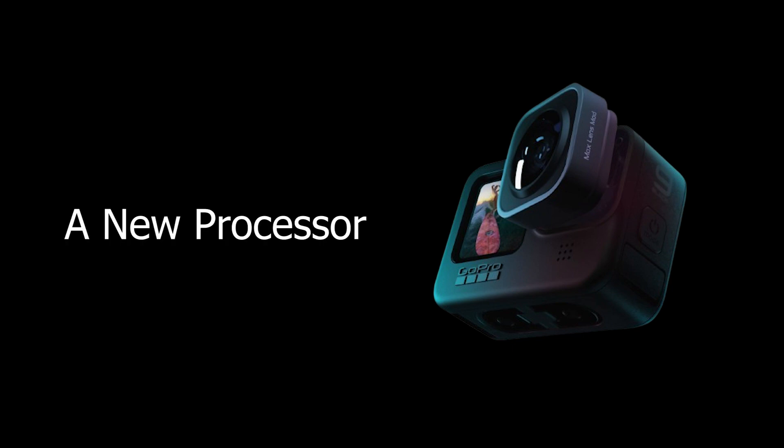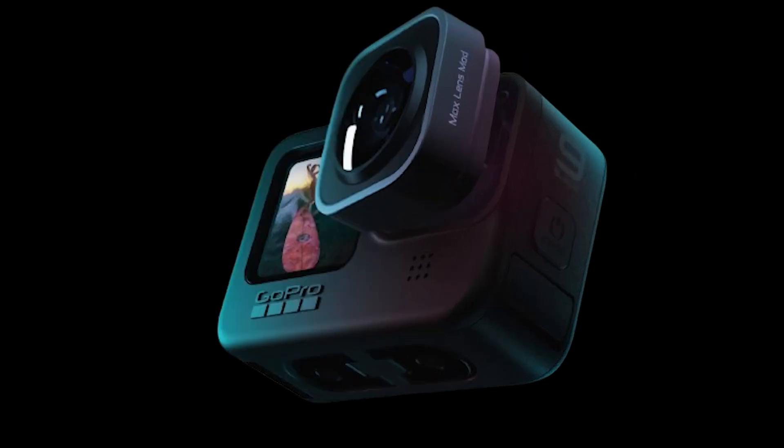GoPro Hero 10 Black — what we want to see. First, a new processor. This is the number one change the GoPro Hero 10 needs to make — a fresh processor. The GoPro Hero 9 Black is the premier action camera on the market, but it often does not feel as pristine as that title might imply. Despite a recent firmware upgrade, it remains a little slow in operation, often failing to respond to touchscreen presses, while scrolling can feel laggy. This is often blamed on the touchscreen itself, but the GoPro Hero 9 Black has a capacitive touchscreen. These can be faulty, but don't suffer from the sort of genuine screen tap failures you might see in a resistive screen, which are now barely used in consumer tech.